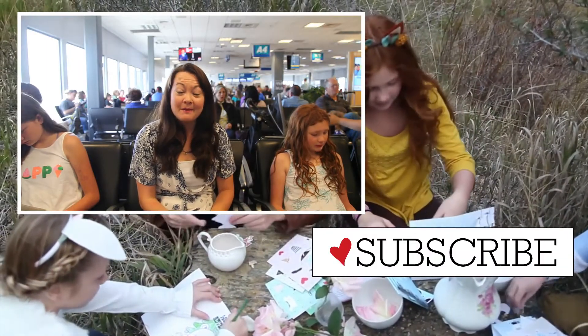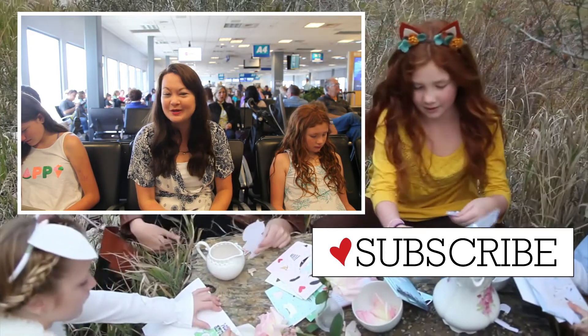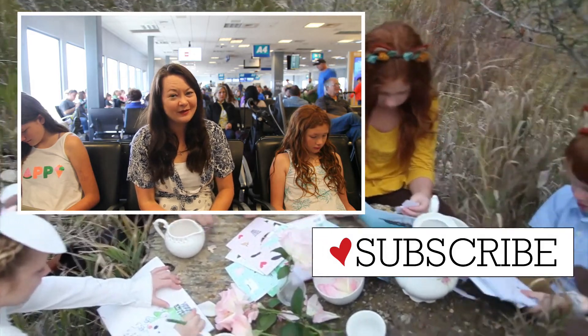Thanks for watching. Make sure and subscribe to the MiniLou channel for more great tips on things you can do with your kids, and make sure to like and comment below. Tell us what your favorite MiniLou product is.